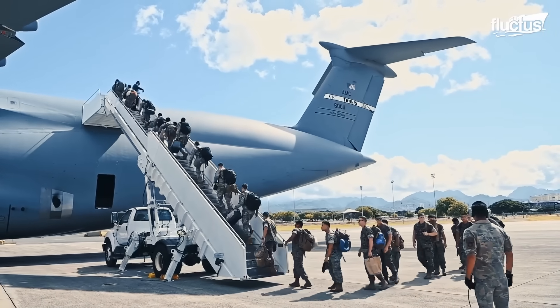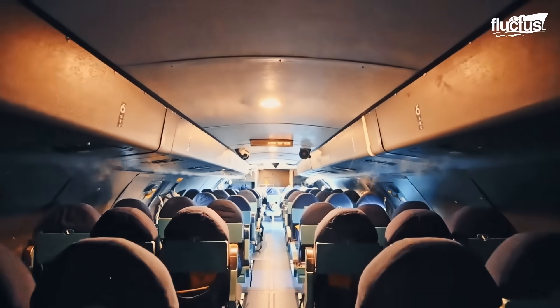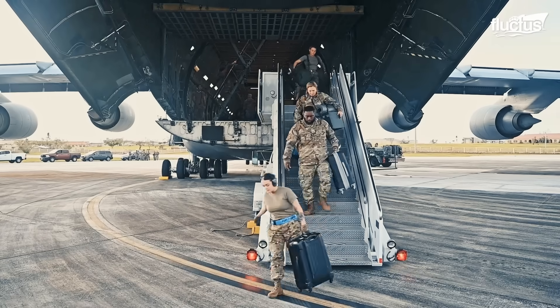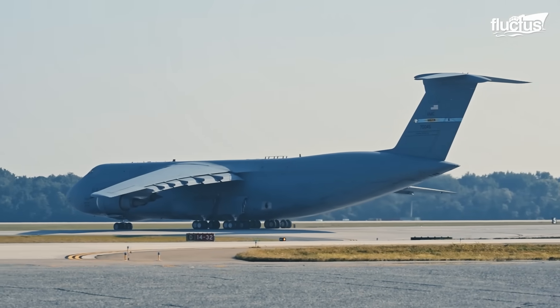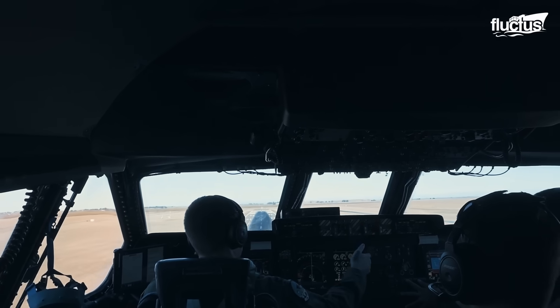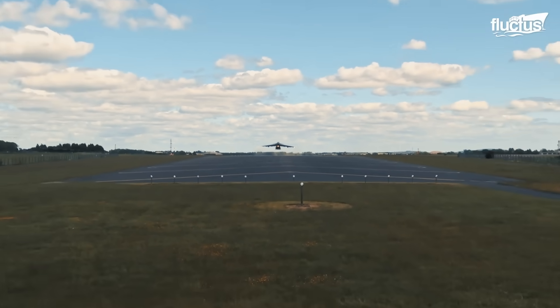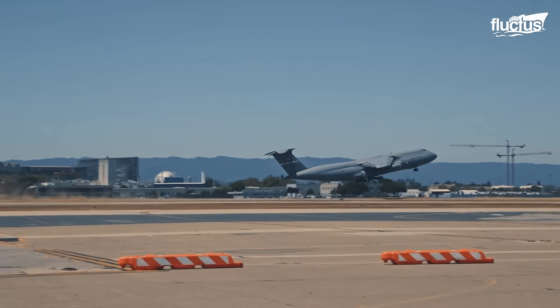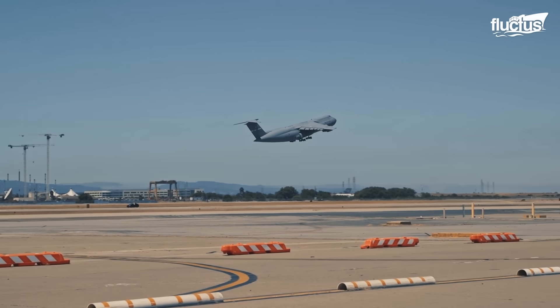Personnel carriage is reserved for emergency or special missions authorized by Headquarters Air Mobility Command. The exceptional takeoff performance of the C-5 Galaxy is the result of sophisticated engineering, combining powerful engines, long swept wings, and an efficient T-tail configuration.